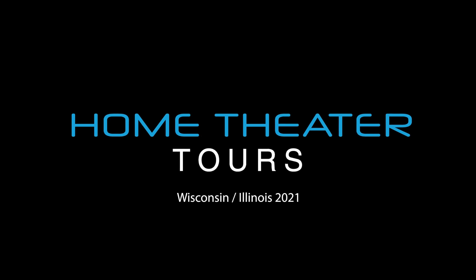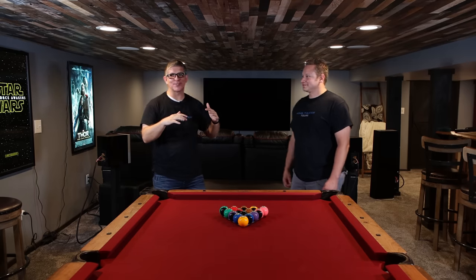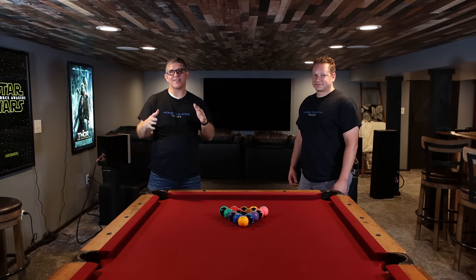Hey, what's going on guys, this is Youth Man. I hope you've been enjoying the home theater tours from my recent trip to Wisconsin as well as Illinois. We've been doing one home theater tour each day here on the channel, and then in the evenings like now I'm sharing my thoughts on that day's home theater. So if you missed Jared's home theater, I'll have a link to it down in the description below, as well as a playlist of all the home theater tours on this trip. So today we're going to be talking about Jared's awesome home theater.